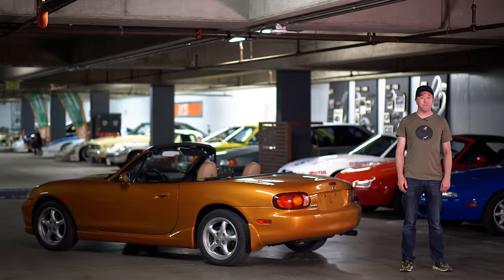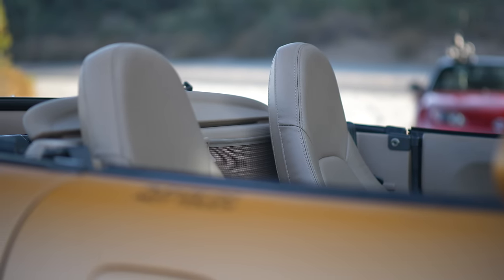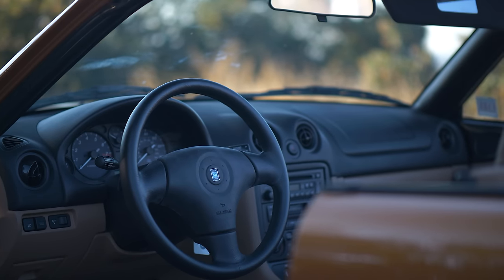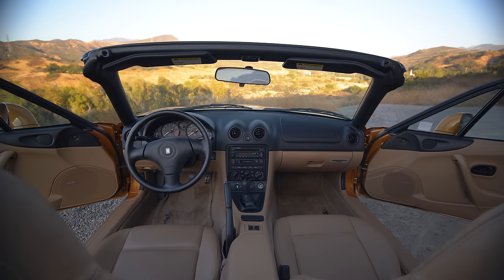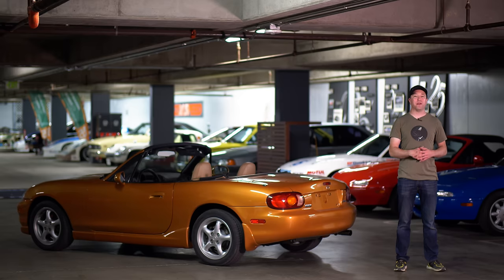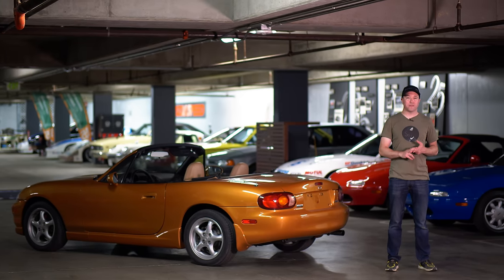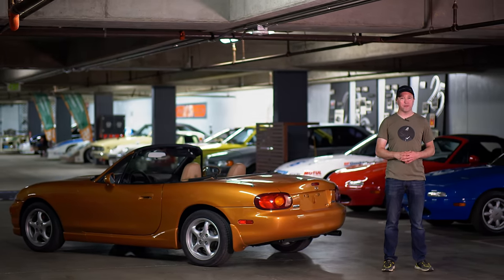The second generation Mazda Miata, or the NB. This was a follow-up to the wildly popular first generation model, and Mazda wanted to take what worked and improve certain things. We had a chance to talk with one of the lead designers on the car about the mechanical aspects, the stylistic approach, and more. So let's get started.